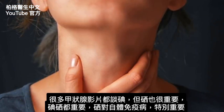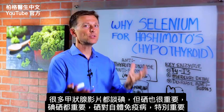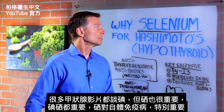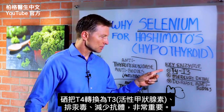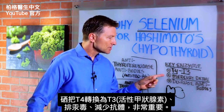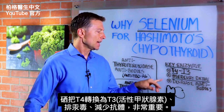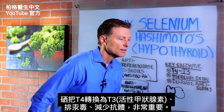In a lot of videos about the thyroid, it's always talking about iodine. But selenium is important too — they're both important, but selenium is even more important in autoimmune conditions. It allows you to convert T4 to T3, which is the active form of thyroid hormone. It helps you detoxify mercury, and it also helps you decrease the antibodies. So vitally important.